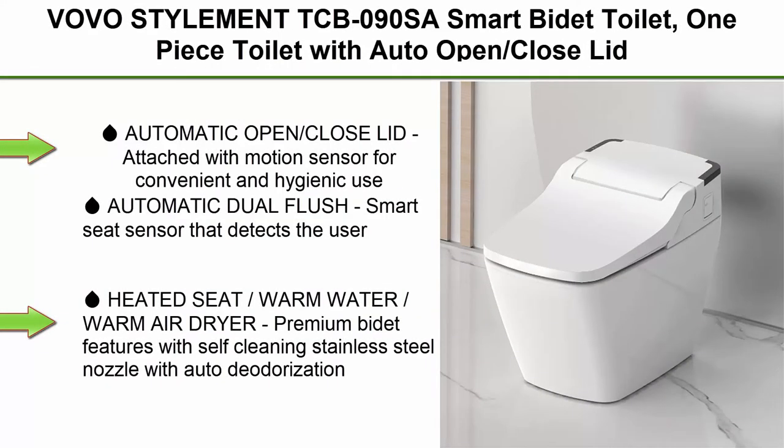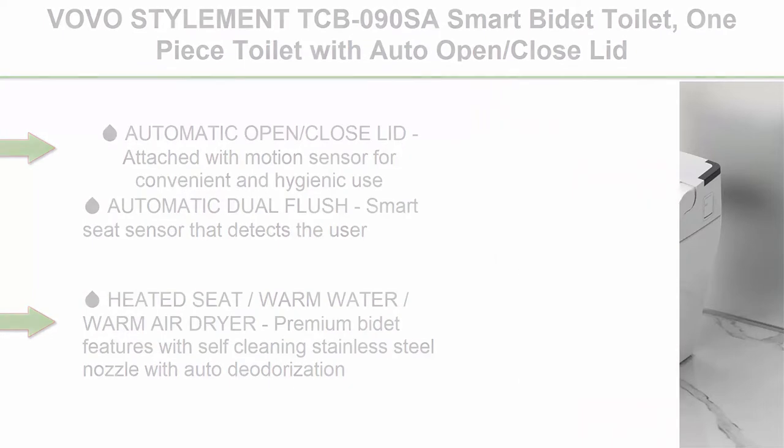Top 1: VOVO Stylment TCB09OSA Smart Bidet Toilet. One-piece toilet with auto open/close lid, auto dual flush, heated seat, LED light, warm water and dryer. Made in Korea.